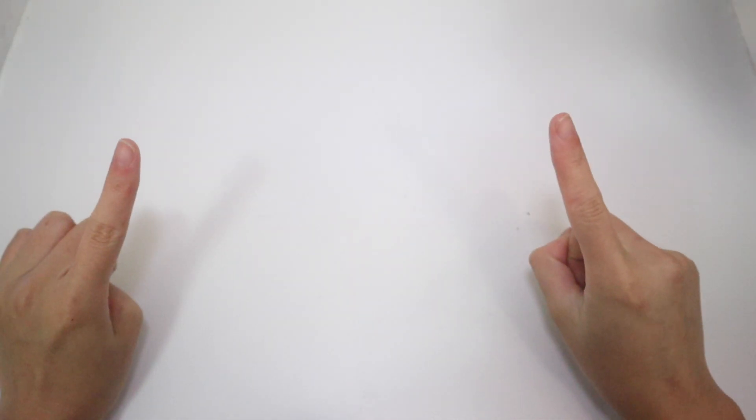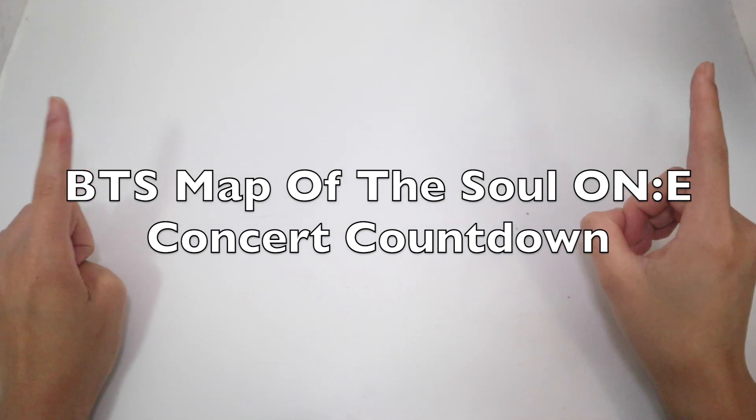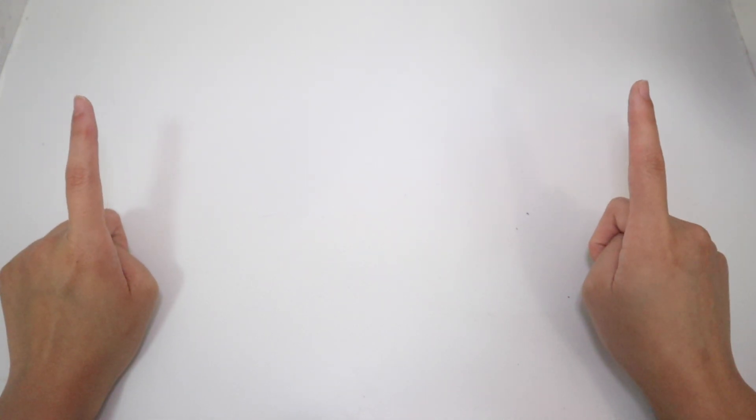Hey guys, welcome back to the channel! This is the countdown for the BTS upcoming concert. I'm super excited to be able to actually attend it online — I got a ticket for tomorrow. I actually printed out some fan-made tickets from Twitter, and I'll credit them all down below in the description box. Thank you so much for making these — they are so amazing.